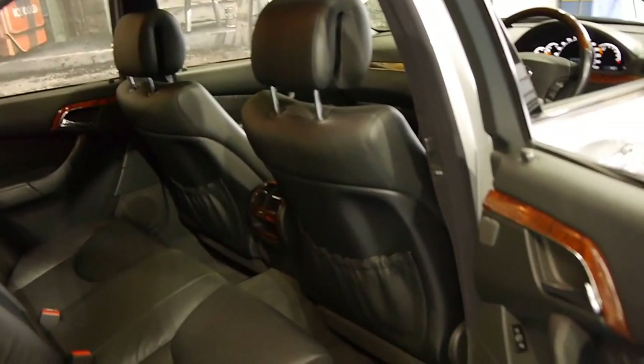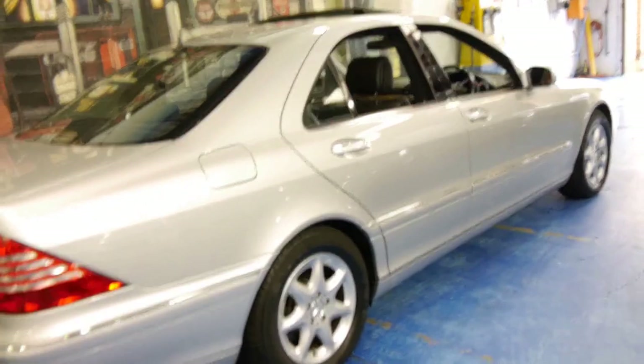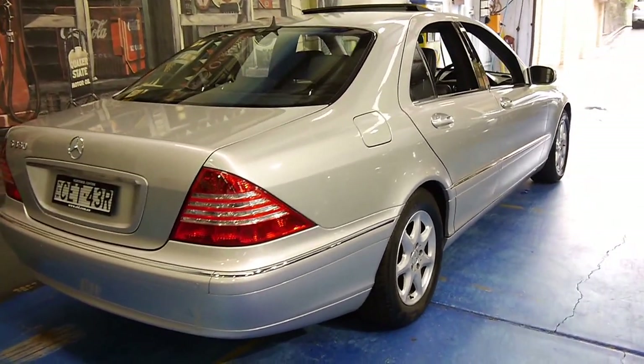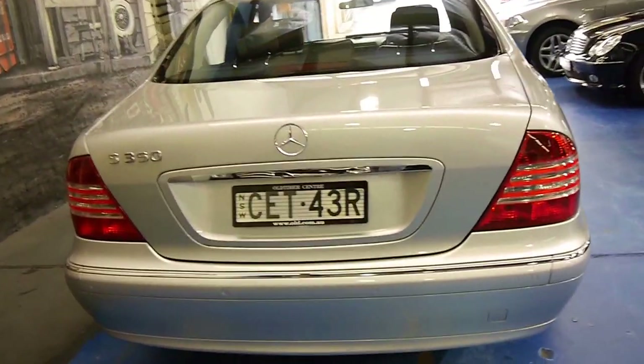The logbook history on this car is very, very good. There are reviews online about the W220, which is this series, suggesting they're very good value for money and reliable. The first of the W220 series, the S320s, did have a couple of little issues, but by the S350 that had all been ironed out, and we're not aware of any.